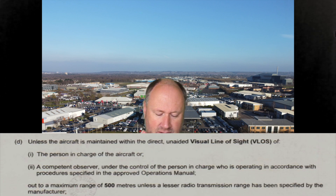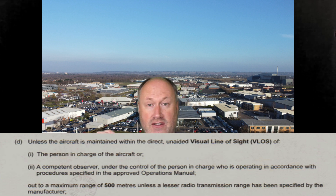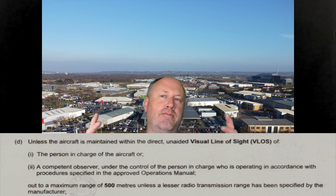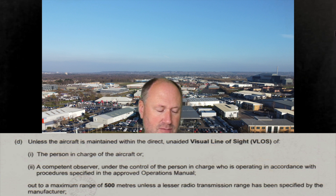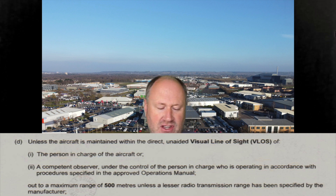We used to have something called the PFCO - Permission for Commercial Operation. In that there used to be Section Two, Part D. Basically what it said is: unless the aircraft is maintained within direct unaided visual line of sight of the person in charge of the aircraft, or - and this is what this sandbox testing is doing - a competent observer under the control of the person in charge, operating in accordance with procedures specified in the approved operations manual, out to a maximum range of 500 metres, unless a lesser radio transmission range has been specified by the manufacturer.